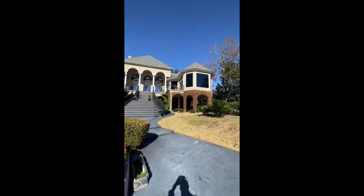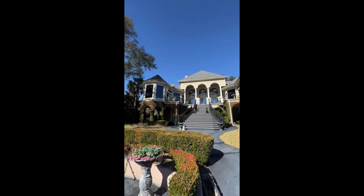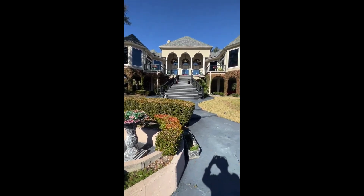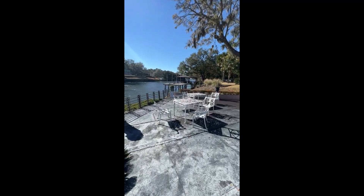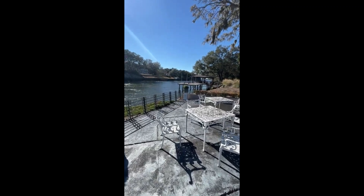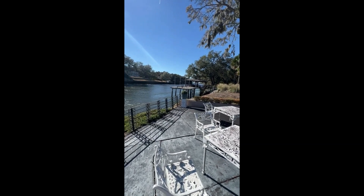And a lovely view of the main house from here. Okay everyone, that's going to do it for today. Thank you for watching. For more information on this property, please visit our website at happyhomespm.com or give us a call at 843-608-8845. Thanks for watching.